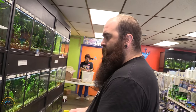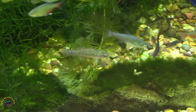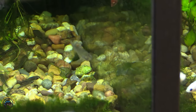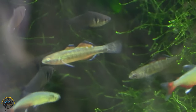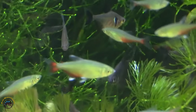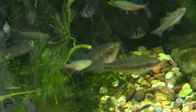We did get in some young empire gudgeons, and looks like there's going to be a nice group of males in there. I do have some really big females as well, so if there's something you guys want, definitely come check them out. This guy's already coloring up really well — I can see him from here. And the female that we've had for a little while, you can see her in the shadows behind him. Look how much bigger she is. So we have some adult females and then we got a few of those little males.